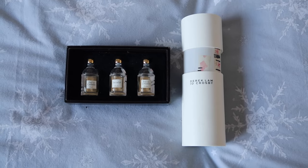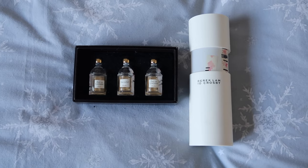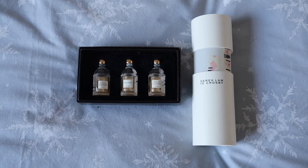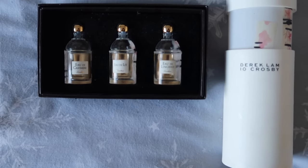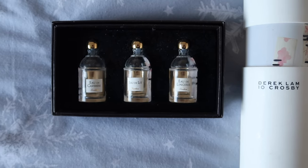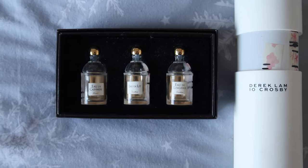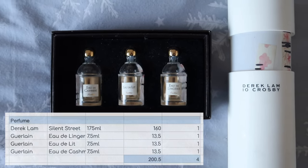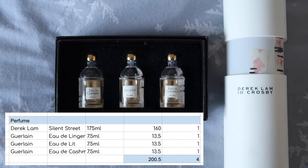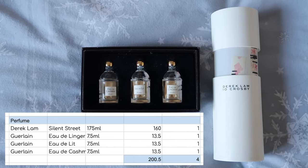Starting with the smallest number of items to talk about, I used up four perfumes. Not too much to say about these — I used up the 10 Crosby Street one in my main project pan in 2023, and I used up the three minis from Guerlain: Eau de Cashmere, Eau de Lee, and Eau de Lingerie through my 2023 12 Pans of Christmas. The mini ones from Guerlain were worth $13.50 each, the Derek Lam one was worth $160, so altogether I used up four items worth $200.50 from my perfume inventory.